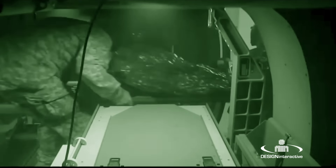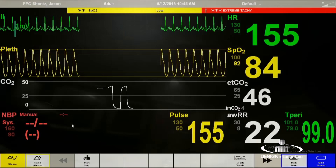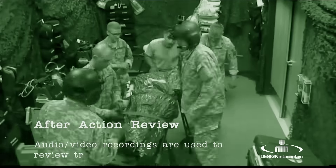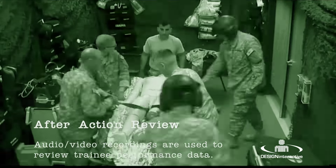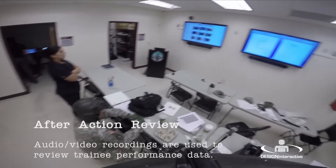TMTL uses four medical mannequins to simulate patients whose vitals are monitored and recorded for use in after-action review. The TMTL facility utilizes audio-video recording to capture performance data. There are 12 night vision cameras that record the simulation from every angle, and microphones that capture all communications.